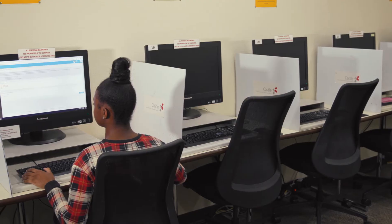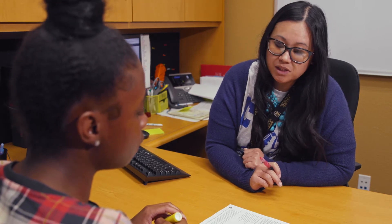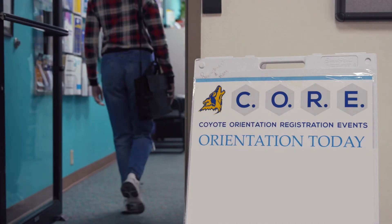First, if you haven't done so yet, complete your placement testing requirements. Second, make an appointment to meet with your academic advisor, or attend a core in-person orientation event where you will meet your advisor as part of the program.